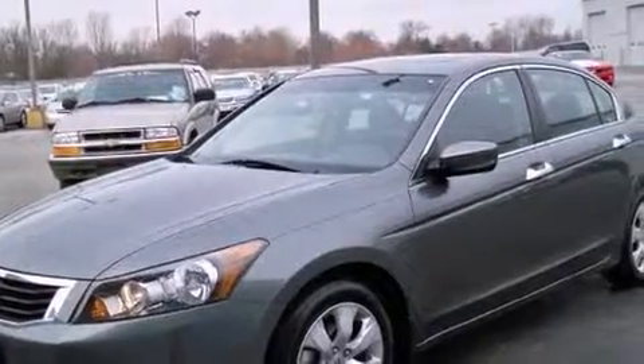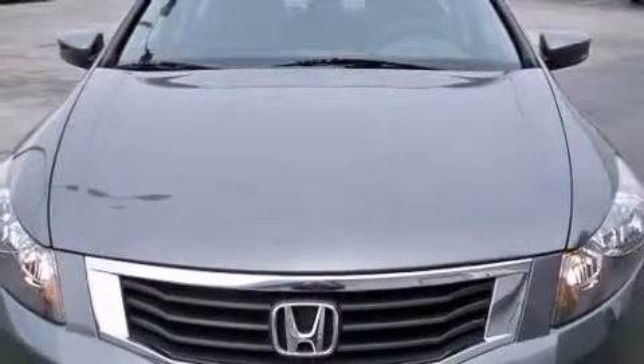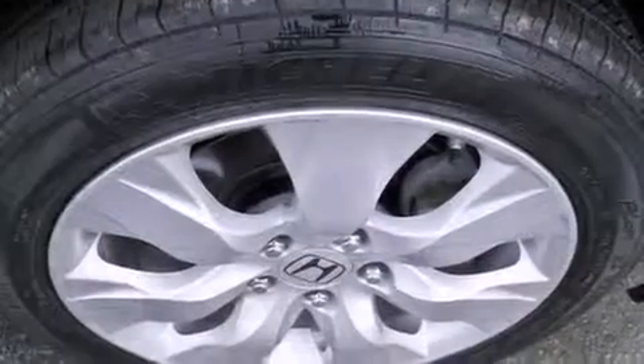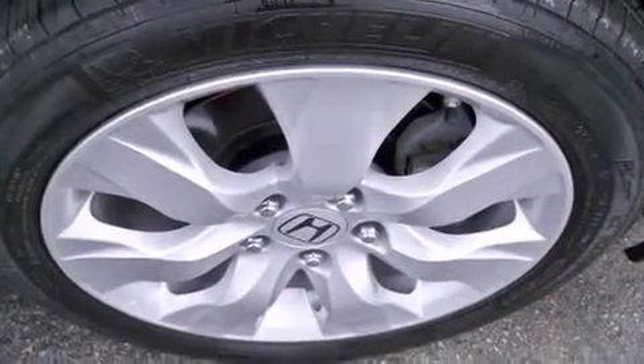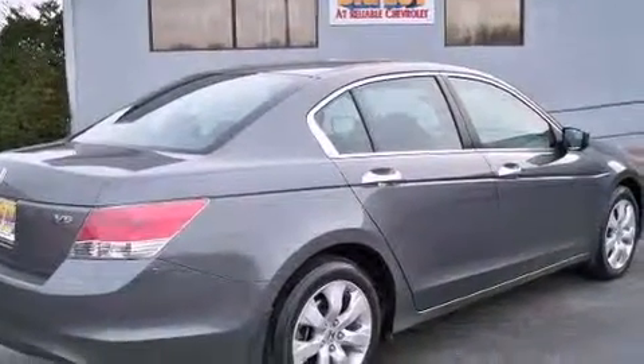Here's a great deal on a 2009 Honda Accord. This four-door, five-passenger sedan still has fewer than 30,000 miles. A 3.5-liter V6 engine pairs with a sophisticated five-speed automatic transmission, providing a smooth and predictable driving experience.